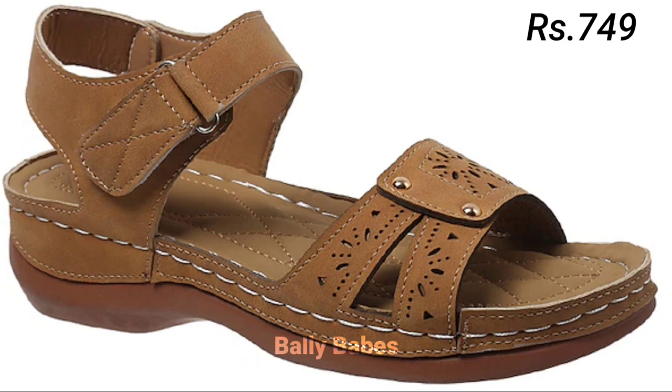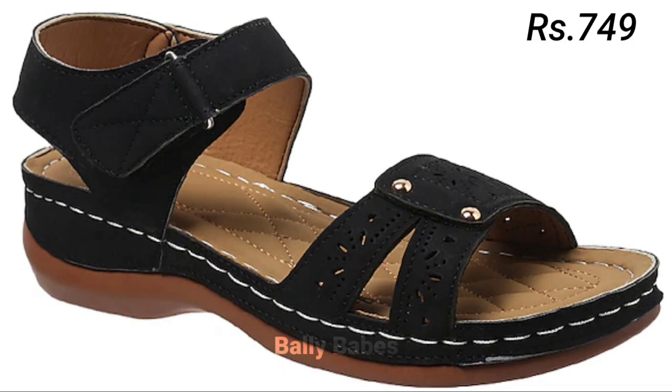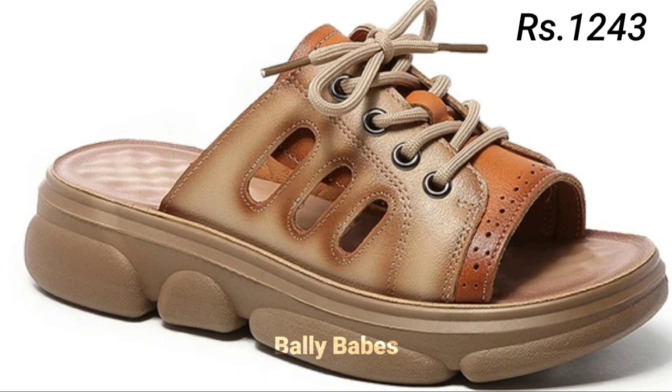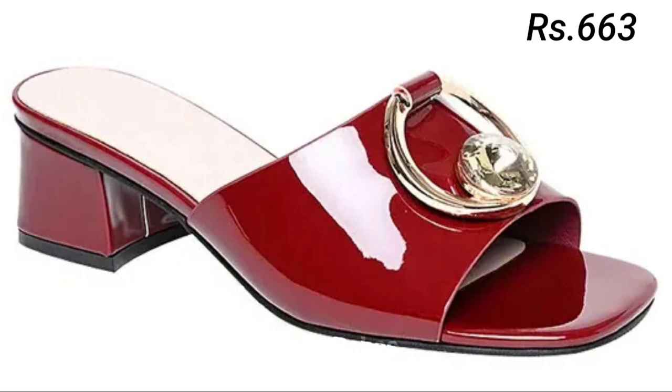Next, we have slip-ons. Slip-ons are a comfortable footwear option for women and come in many different styles, from sneakers to loafers. Slip-on sneakers are perfect for running errands or going to the gym, while loafers are a classic choice for work and more formal events. When choosing slip-ons, look for ones with good arch support and cushioning for maximum comfort.